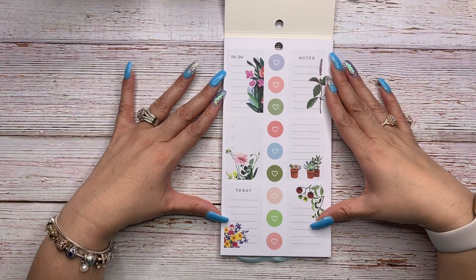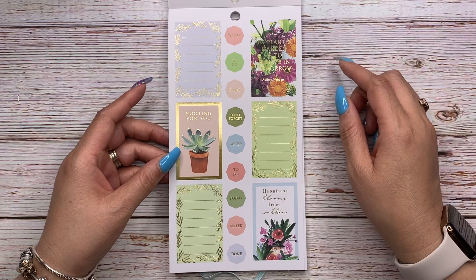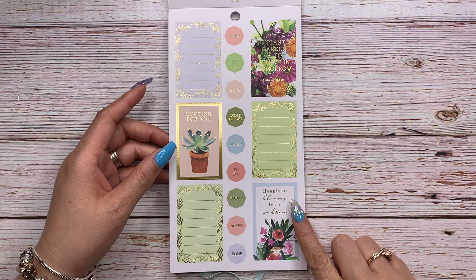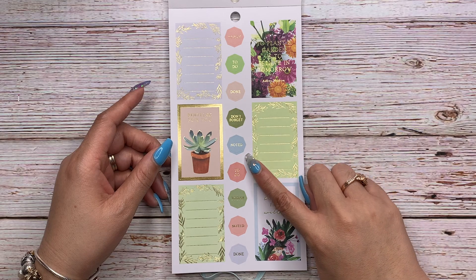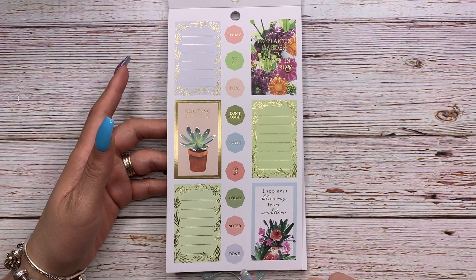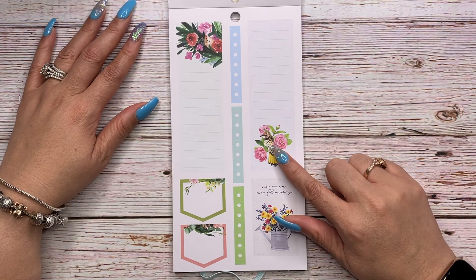Then you have this lovely page of gold foil stickers. 'Rooting for you,' 'To plant a garden is to believe in tomorrow' by Audrey Hepburn, 'Happiness blooming from within,' and planning labels: Today, To Do, Done, Don't Forget, Noted. I really love this grayish-bluish color — it's really pretty.